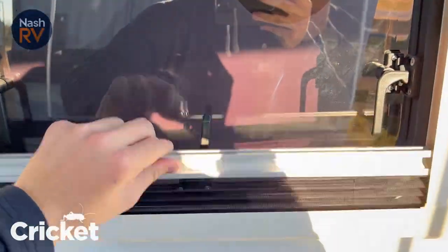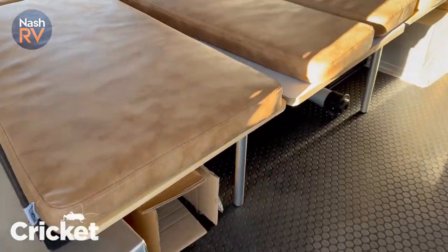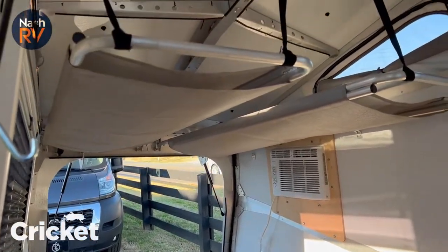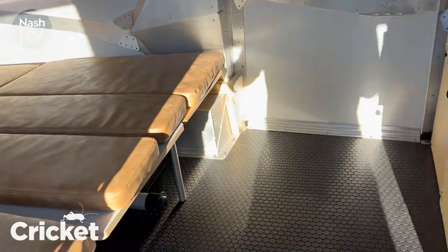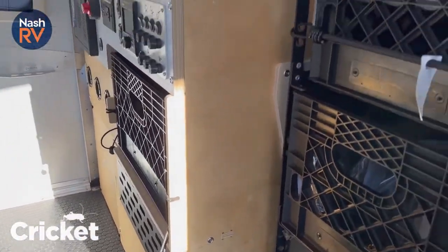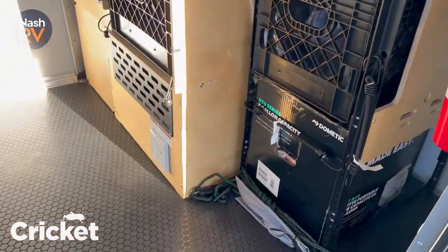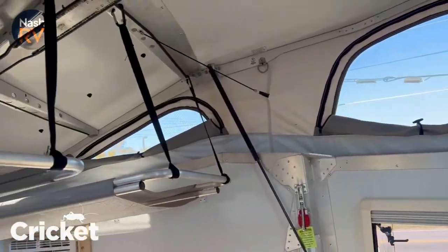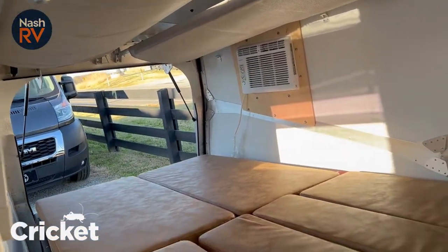Night/day screens, bug screens here. Full-size bed that will be converted into a dinette, and you've got the bunks up here. This thing is really well put together, guys — the milk crate system makes it easy; you can take those out and store them in the garage.